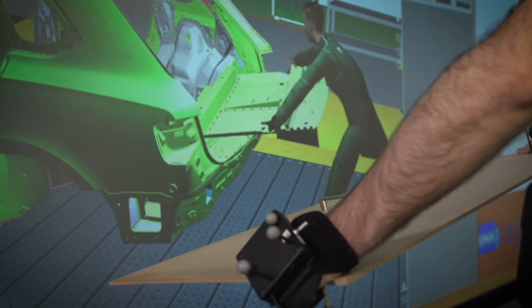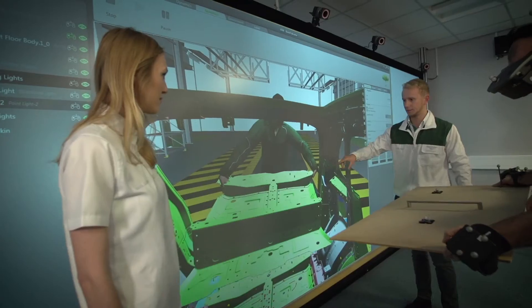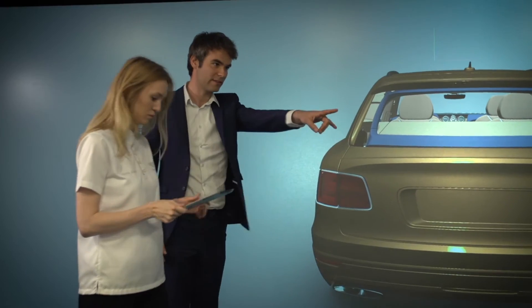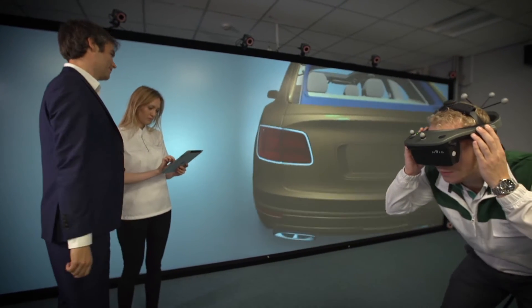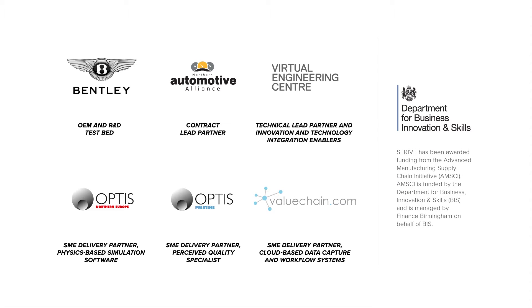The project is based around the VEC Sampit. The Sampit is where companies come and play, explore new technology, and co-innovate and develop exciting new technology for the future. Bentley's challenge enabled NAA as lead partner to develop a consortium. This consortium had at its heart the Virtual Engineering Centre and their innovation Sampit environment. Local SMEs were then able to develop their digital tools in conjunction with Bentley in the Sampit environment to meet the Bentley requirements.